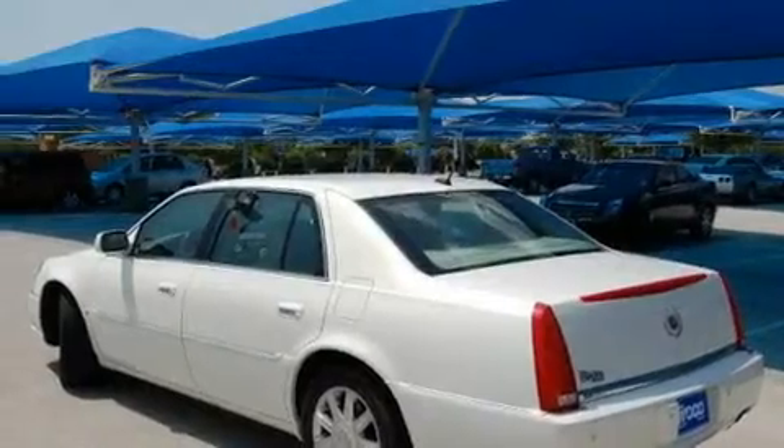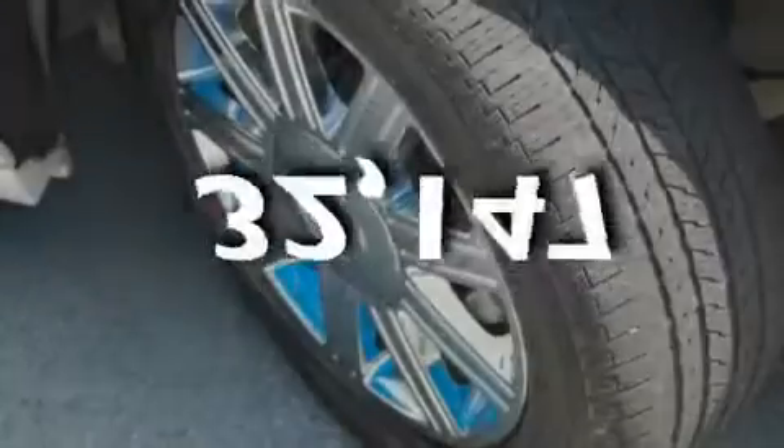Additional features include a Bose stereo system, OnStar, and an anti-lock braking system. This vehicle has fewer than 33,000 miles on the odometer.